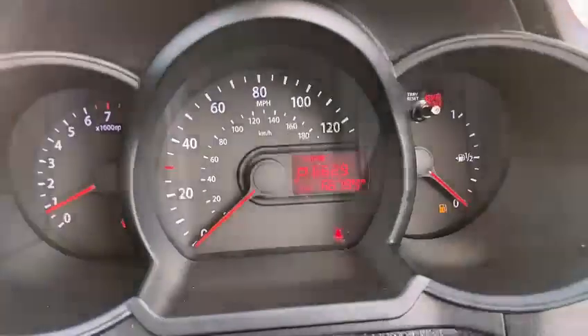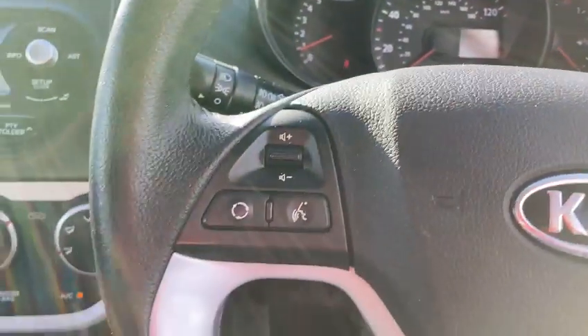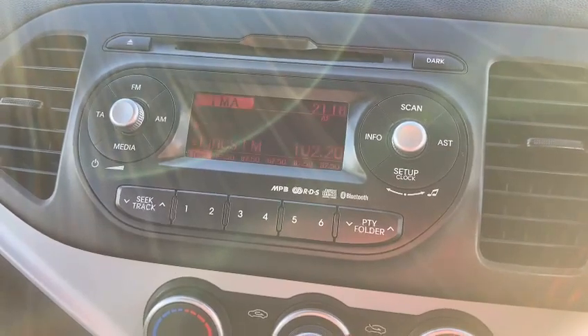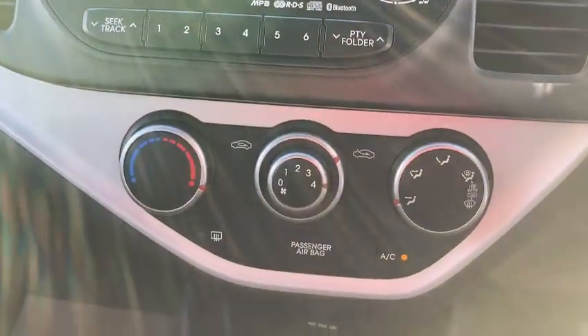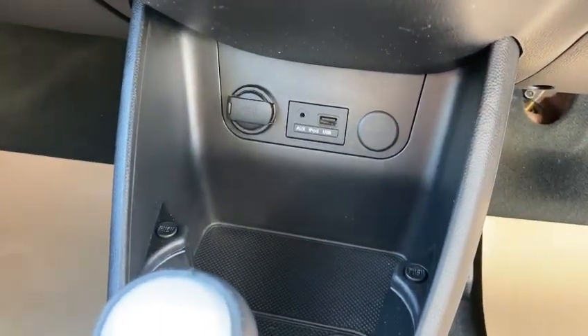It's automatic. There's the mileage — 66,789. Radio CD, air conditioning, and it's got the USB and AUX connection. There's a nice glovebox down there too.